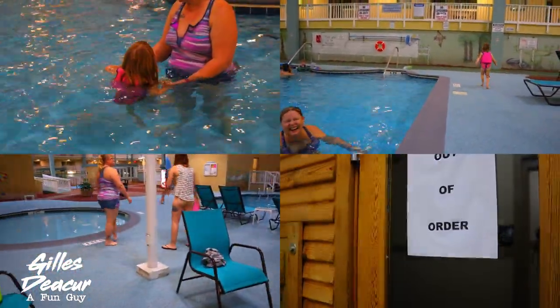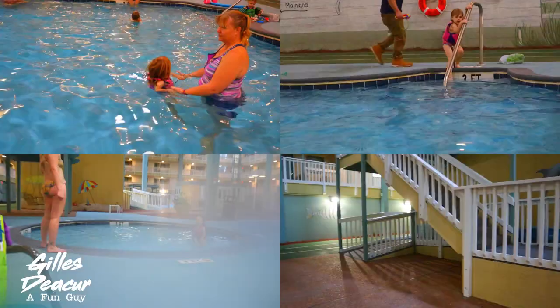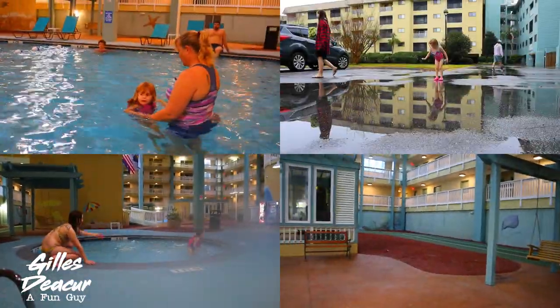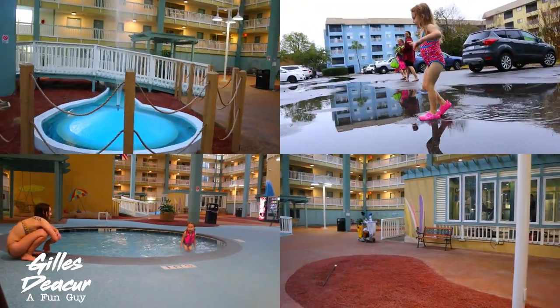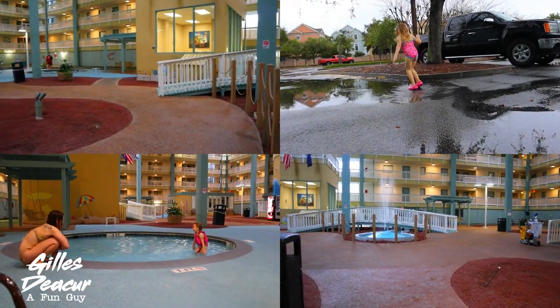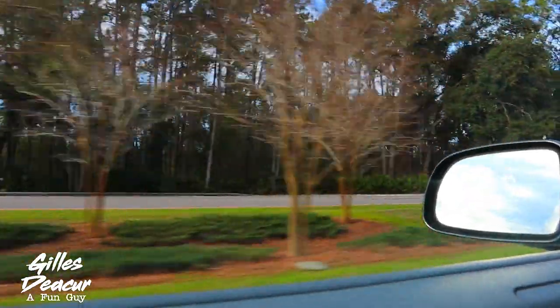So since it was raining Saturday morning anyway, some of us went to the indoor pool. The hot tub was nice, the pool wasn't too bad — it was a little colder than my pool in the summer but swimmable. We spent the morning there and then headed out.